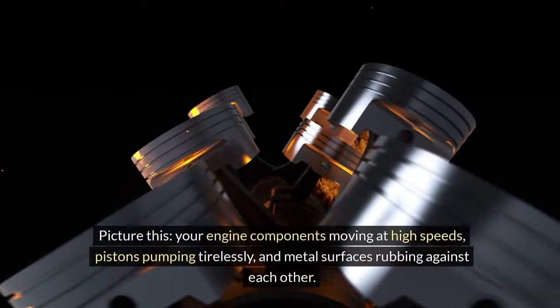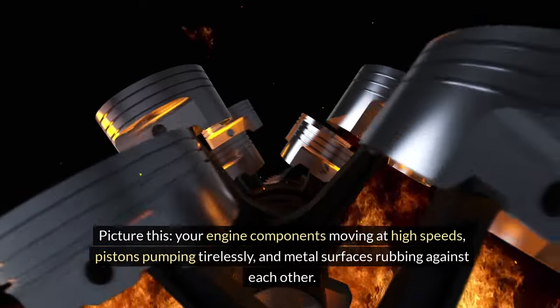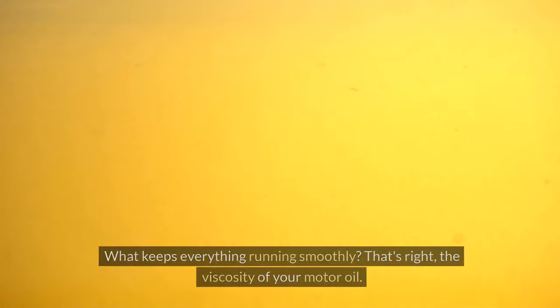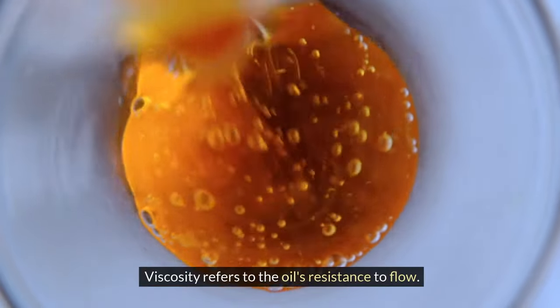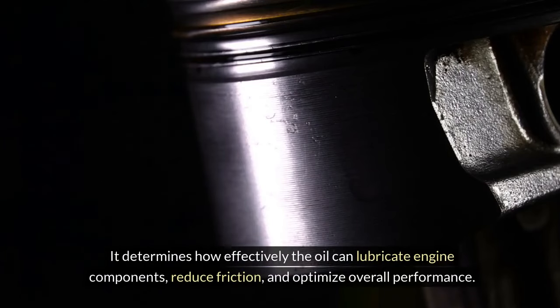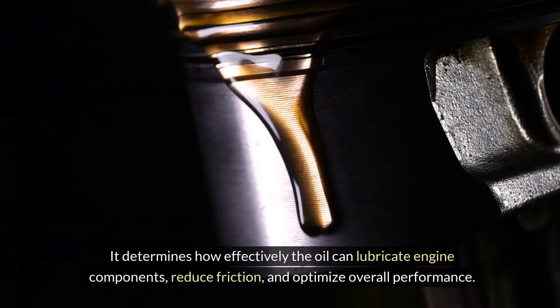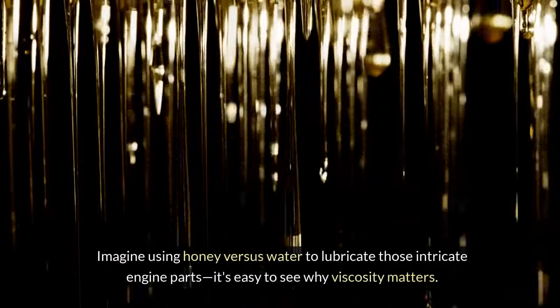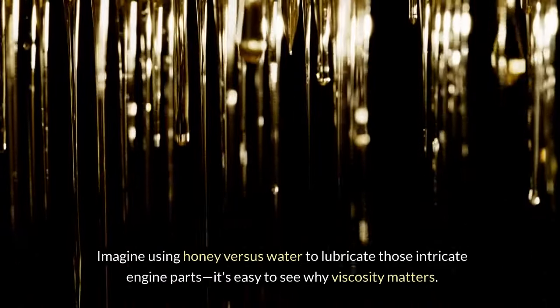Picture this: your engine components moving at high speeds, pistons pumping tirelessly, and metal surfaces rubbing against each other. What keeps everything running smoothly? That's right — the viscosity of your motor oil. Viscosity refers to the oil's resistance to flow. It determines how effectively the oil can lubricate engine components, reduce friction, and optimize overall performance. Imagine using honey versus water to lubricate those intricate engine parts — it's easy to see why viscosity matters.